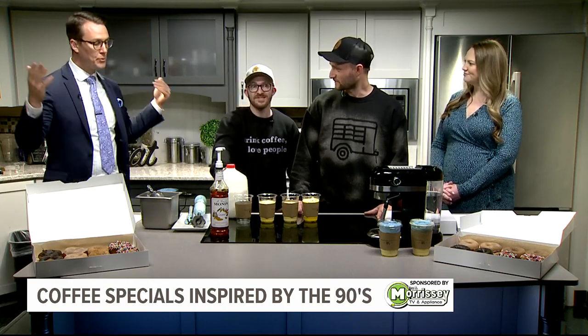Good morning, guys. We run on coffee here on The Morning Show, so this is so cool. Thanks for coming in.